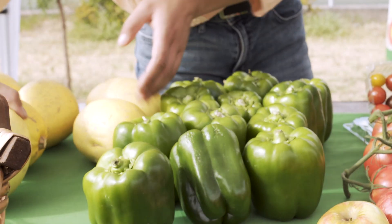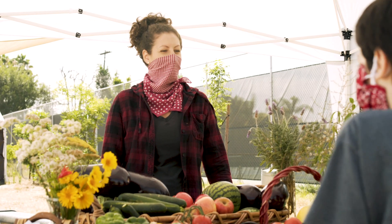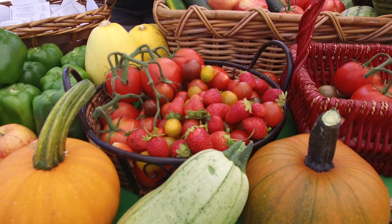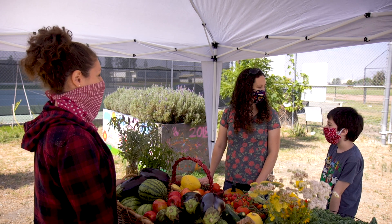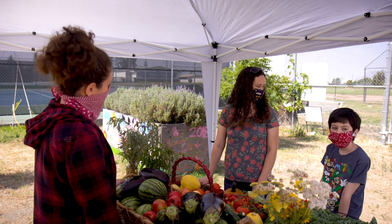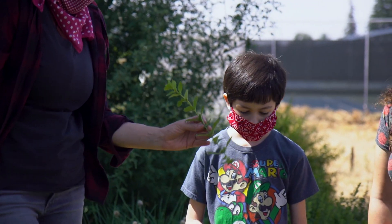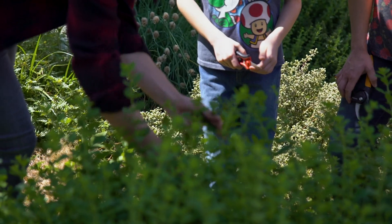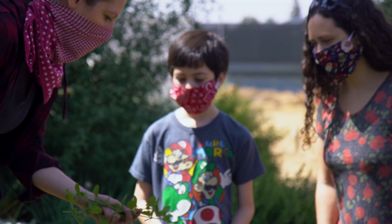Welcome to our farm stand. Everything we have here today was grown in our farm to school garden. We could go harvest right now if you wanted to. — Can we? — Sure. — Let's go. And you want to cut at the node, which is the spot where the leaves and the stem join together.